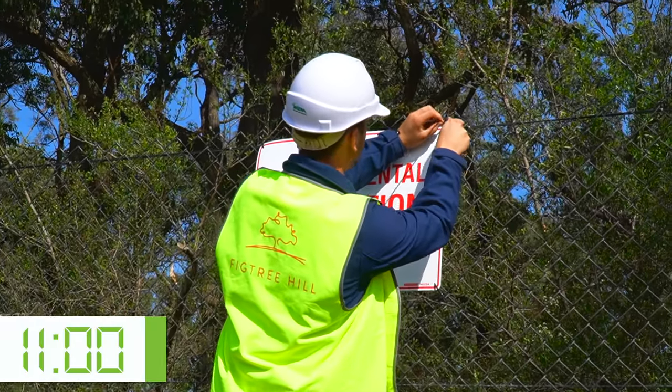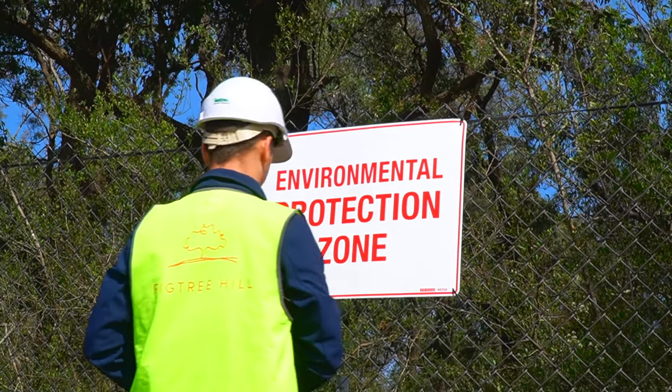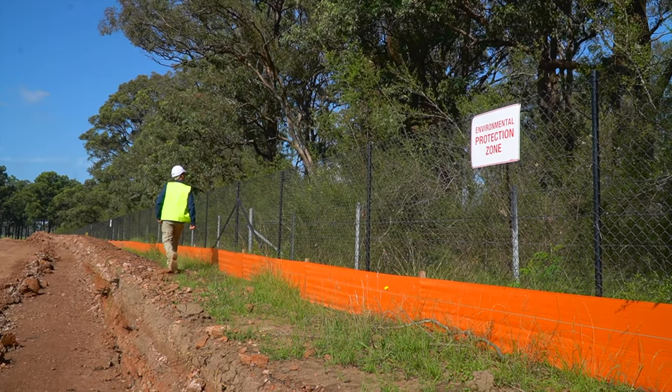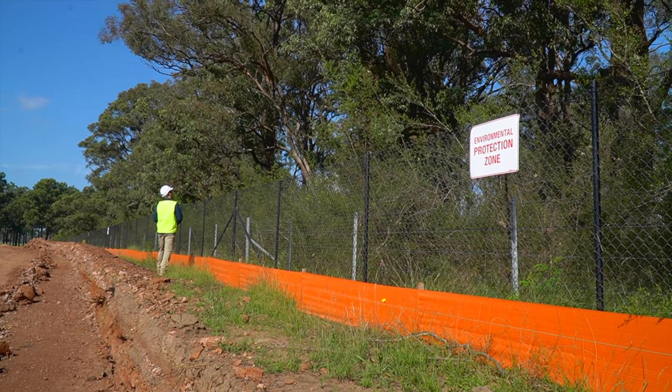Any site that you come to at WEM will have its own environmental areas, and that'll be properly set out in the plans and talked about prior in our pre-start. We strive to protect these areas and keep them away from any potential harm or damage.